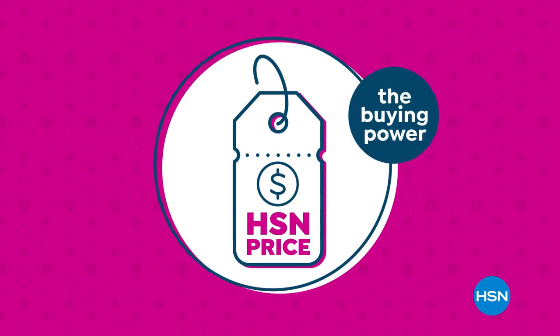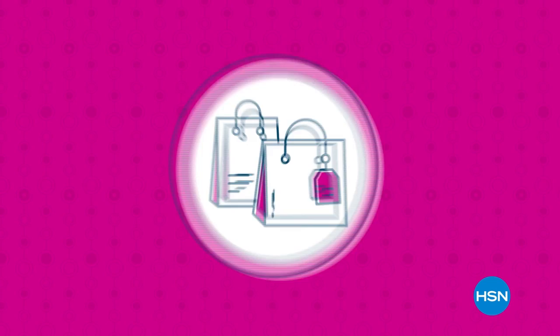Have the buying power to make sure it's a value that you'll love. So go ahead, treat yourself with the confidence to buy now at the HSN price.